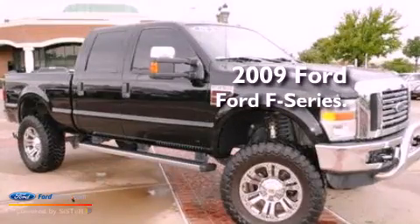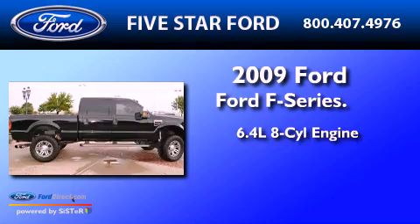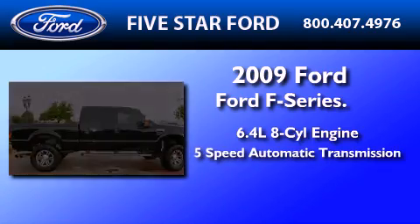This is a 2009 Ford F-Series. It features a 6.4-liter 8-cylinder engine and a 5-speed automatic transmission.